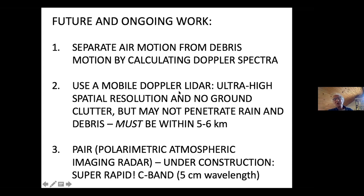Another possibility is to use a Doppler lidar rather than a radar. Lidars have ultra-high spatial resolution and you don't have to worry about ground clutter — contaminating radar records from parts of the beam not looking directly in the intended direction. You need to be within five or six kilometers. We used a lidar several years ago but couldn't get within 10 kilometers — very frustrating. Also under construction is the PAIR — Polarimetric Atmospheric Imaging Radar — a completely electronically scanning radar at a five-centimeter wavelength. It's a super radar.